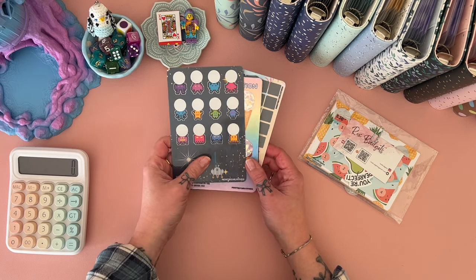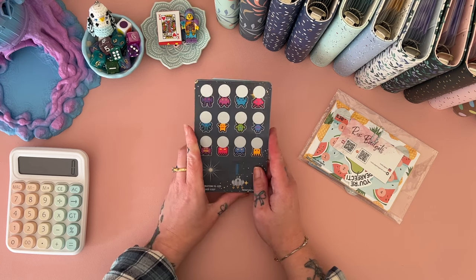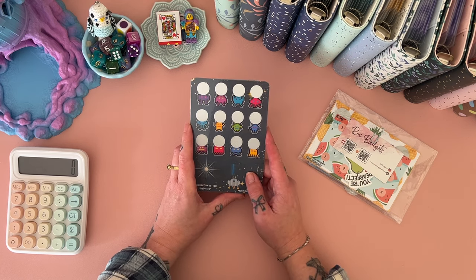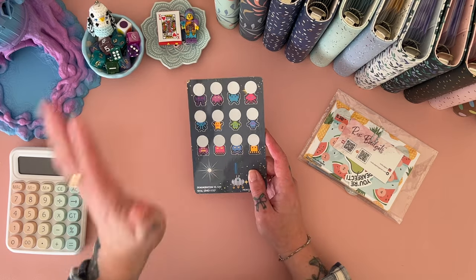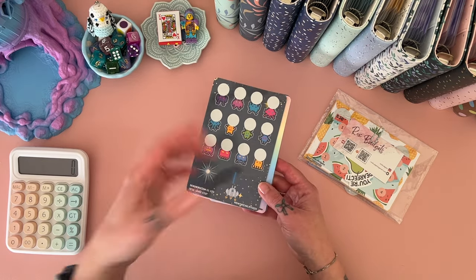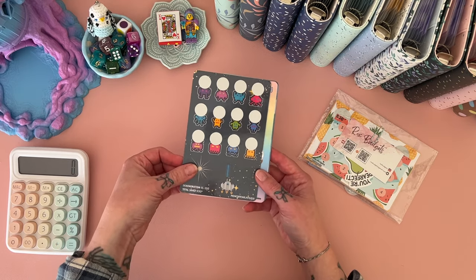First of all, I have some happy mail from Prints by Carly Studio. I actually won a little giveaway that she did on her Instagram a couple of weeks ago. She had the cutest little way to pick the winner — it was like a little race, it was very cool. I snagged some stuff from her store; I spent more than what the giveaway was worth, but that's okay!